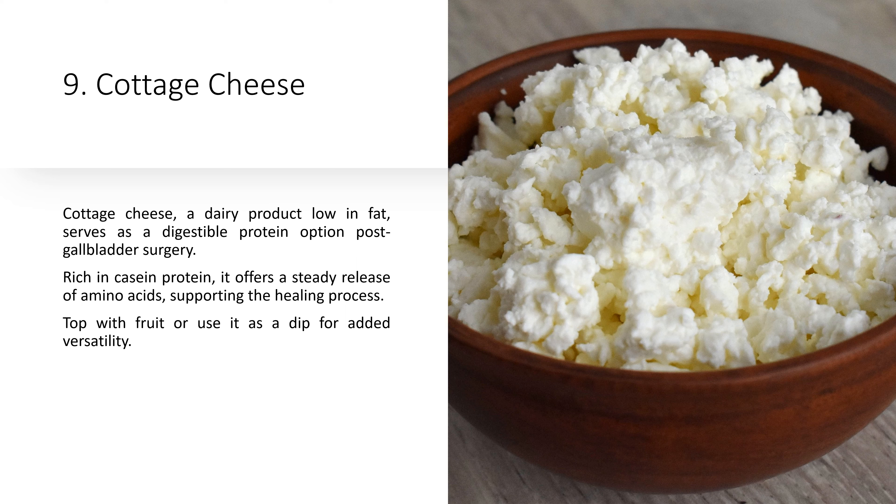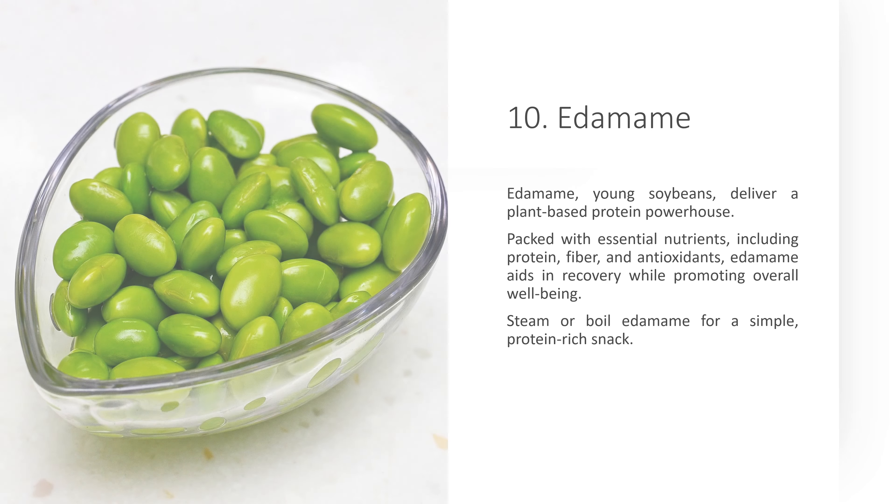8. Lean Beef. Lean cuts of beef provide substantial protein without excessive fat content. Selecting lean beef varieties, such as sirloin or tenderloin, is advisable to minimize the risk of digestive distress. Ensure proper cooking methods to enhance digestibility while preserving protein integrity.